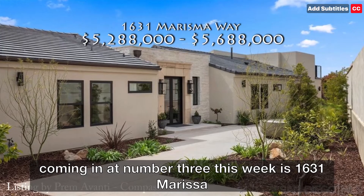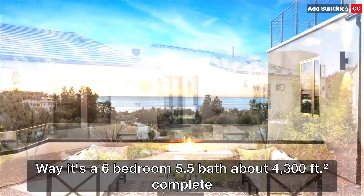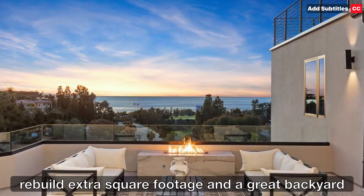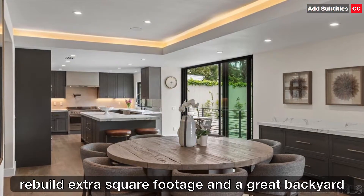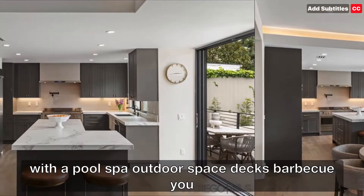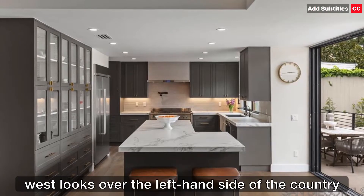Coming in at number three this week is 1631 Marisma Way. It's a six bedroom, five and a half bath, about 4,300 square feet. Complete rebuild, extra square footage added, great backyard with a pool, spa, outdoor space, decks, barbecue — you name it, it's got it. Panoramic ocean views out to the west.